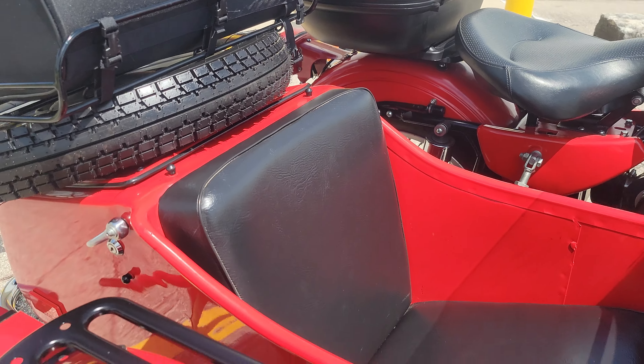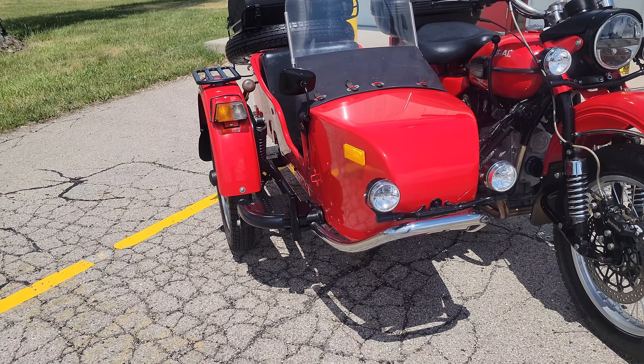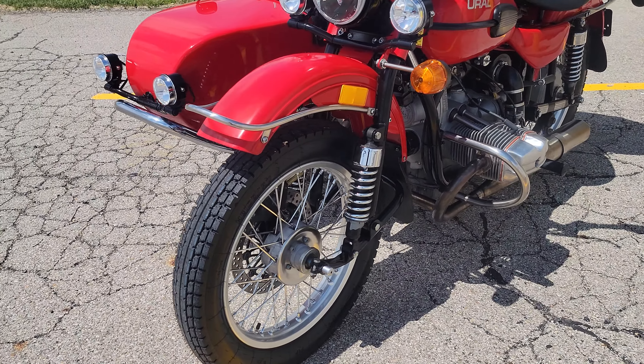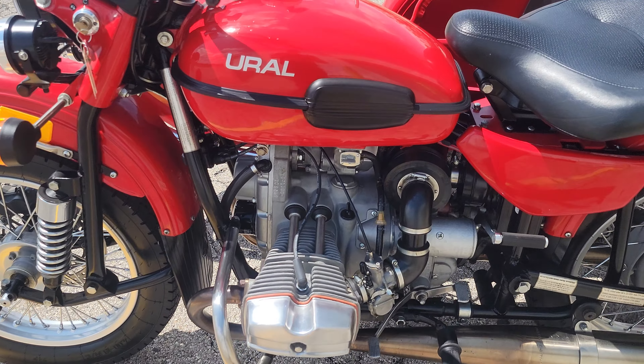All that good stuff. Inside the trunk is the tonneau cover, of course the owner's manual, two sets of keys, and sack shocks. The machine is ready to drive.